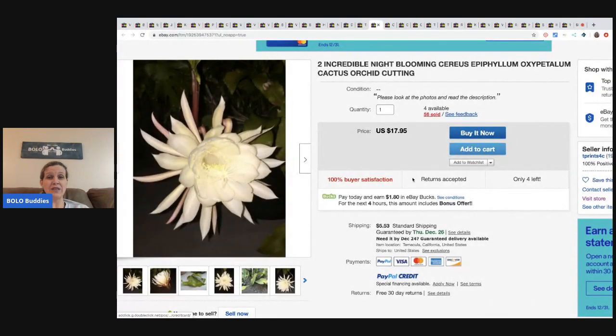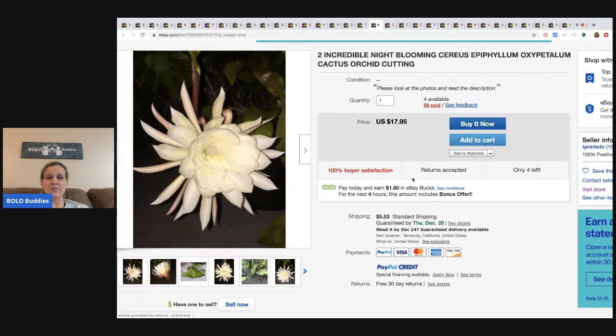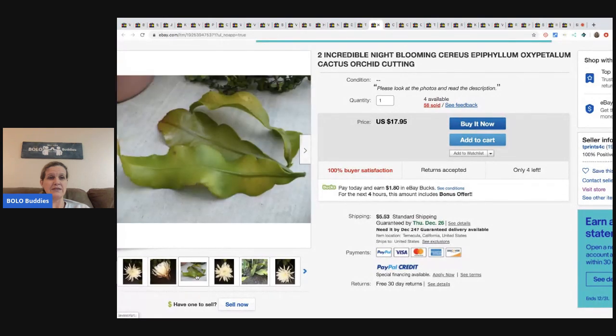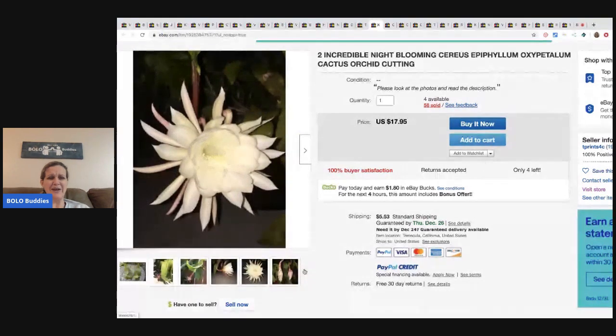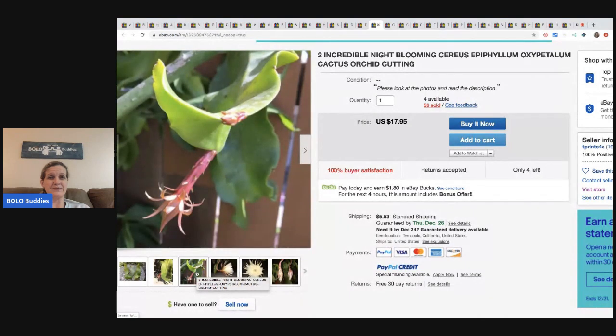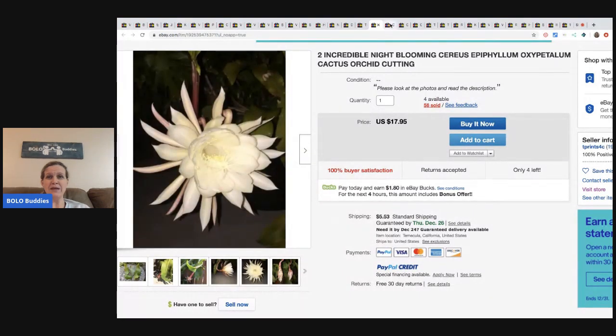Another one of his flowers - $17.95 for this one plus shipping, and he sold 56 of them. How cool is that? Does anybody else think this is as super cool as I do? He's just making money money money.